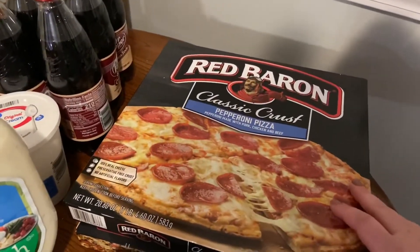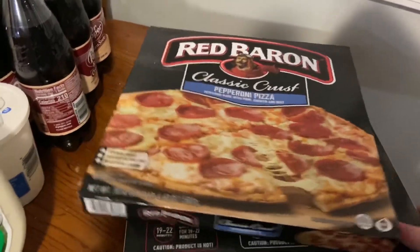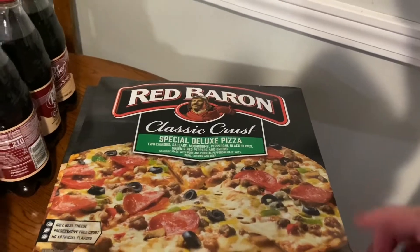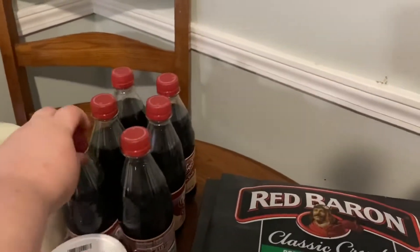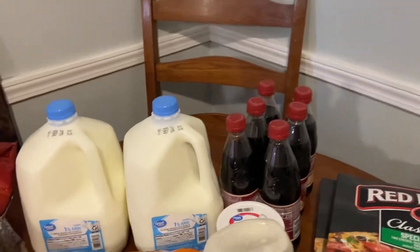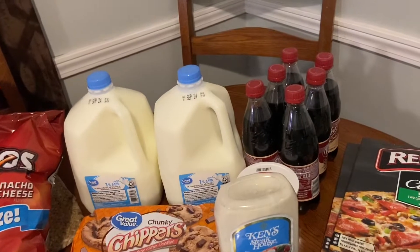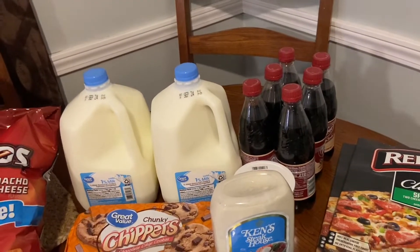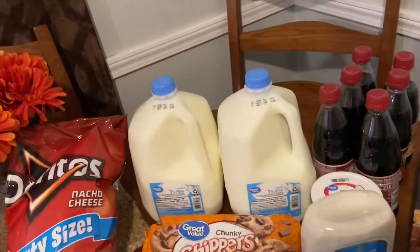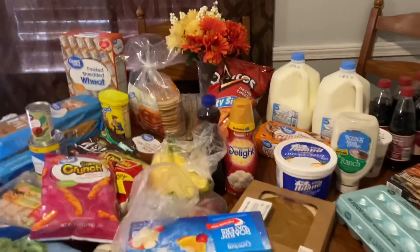For pizza this week, I got Red Baron Classic Crust Pepperoni Pizza and a Special Deluxe Pizza — basically a Supreme with a little extra toppings. I ordered some Dr. Pepper cream soda, but they didn't have it in the 12-pack so they substituted the 6-pack and charged me the lesser price. I'm a little annoyed because when I went into Walmart on Friday they had the 12-pack and I knew I should have grabbed it, but I didn't. Got two gallons of milk and some Doritos back there. So that is everything that I got at the grocery store this week.